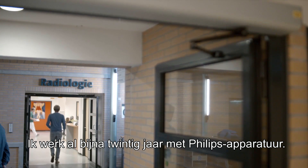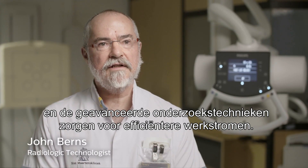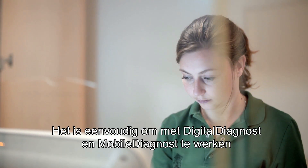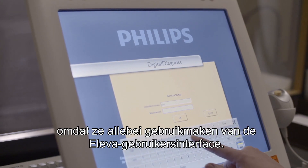For close to 20 years I've been relying on Philips equipment. The modalities are automated and intuitive and the advanced exam techniques enhance our workflow. Digital diagnostics and mobile diagnostics are easy to work with because they share the same Eleva user interface.